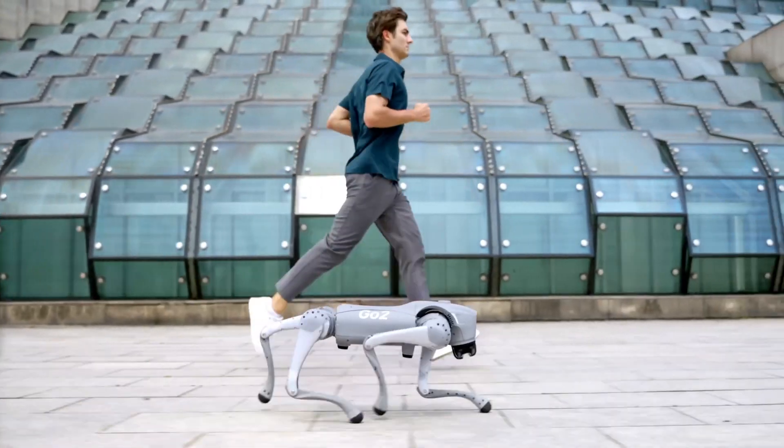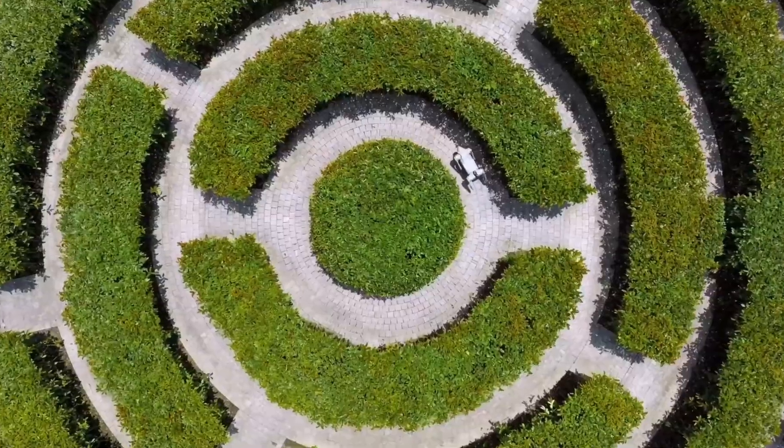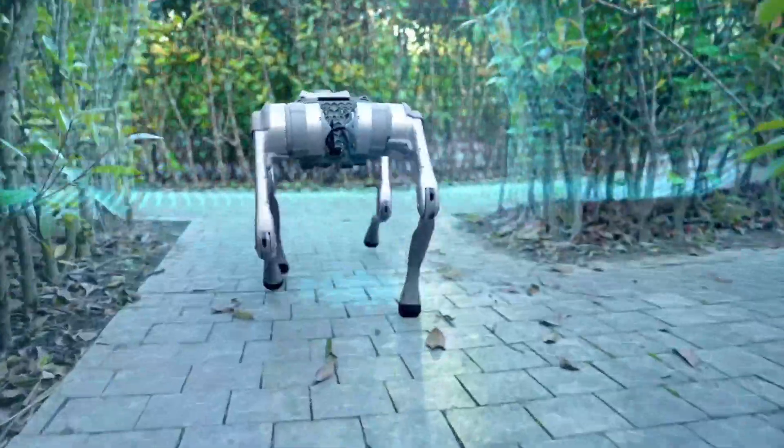Behind all these amazing robots is a story of hard work and smart thinking. The founder and CEO of Unitree talked about how tough it was to make the GO-2 — it was a huge project with lots of challenges — but they never gave up and kept making the robot better and better.